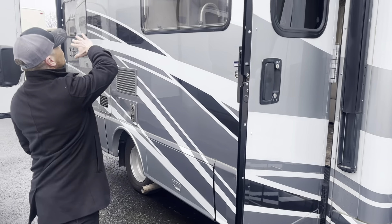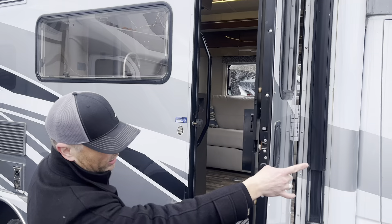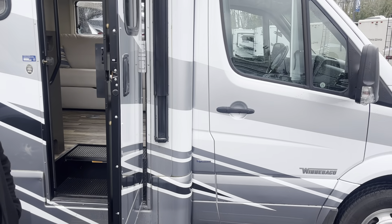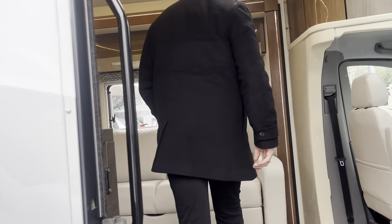Tons of storage on the outside, beautiful awning with the LED light strip, blackout shades all around the perimeter. I just want to do a real quick video for you guys. If you want to give us a call, we'd love to tell you more about this.